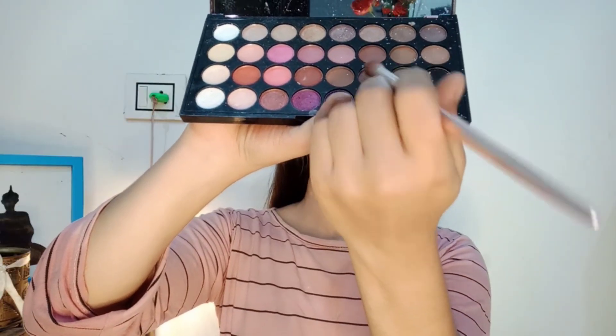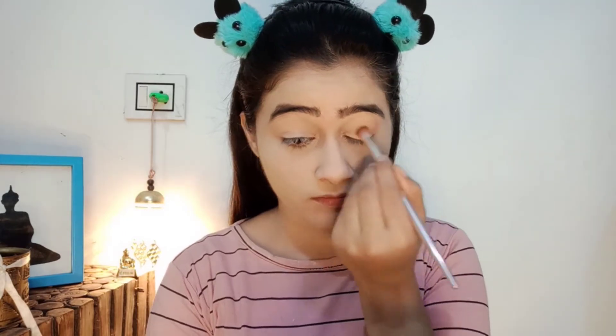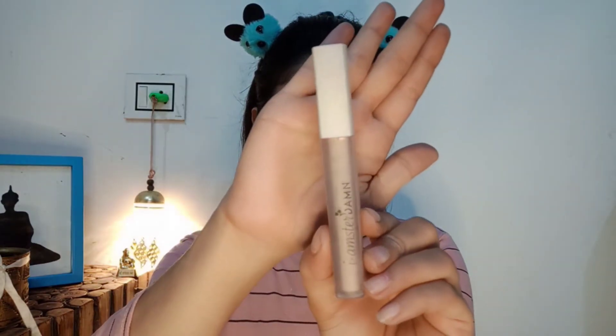I am going to use this Makeup Revolution palette. I will pick the brown shade and apply it as a transition shade. You can see how I blend it properly — blending is important so the makeup will look perfect.